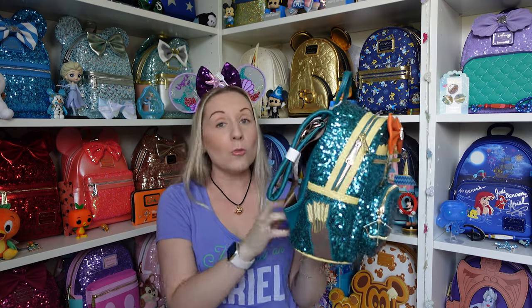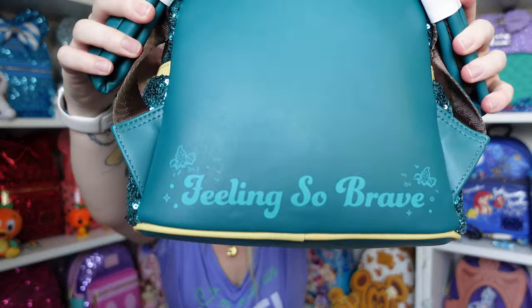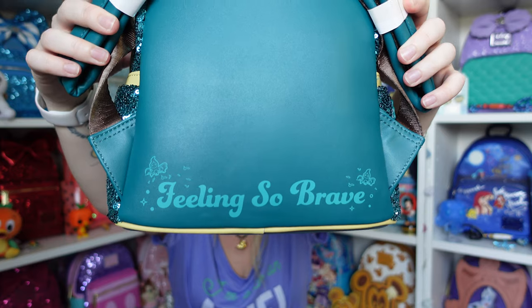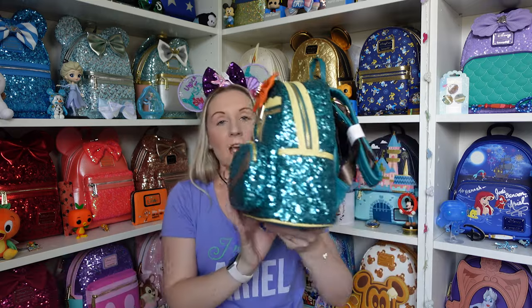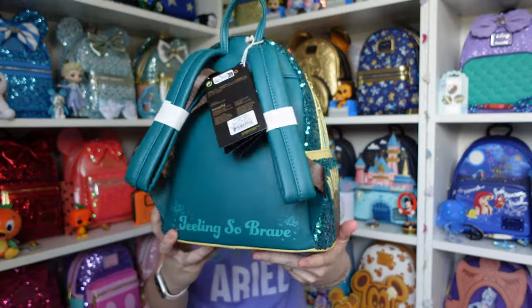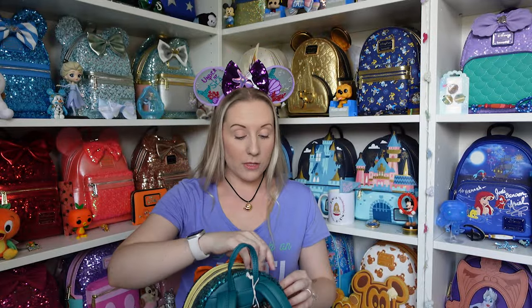I'm obsessed. Now the back — all of them do have a quote on the back. This one says 'Feeling so brave' and there are two wisps either side in that same beautiful green colour. I love Brave anyway. I think they've done the orange bow because Merida has that beautiful curly orange ginger hair — it just works so well. We'll do a 360 and then have a look at the inner lining for Merida. She's stunning, absolutely beautiful.